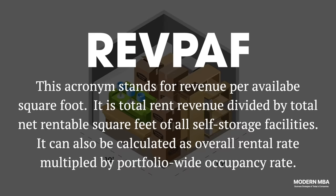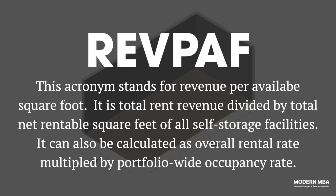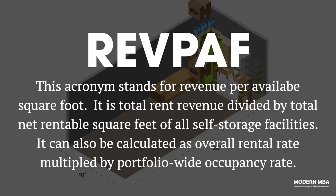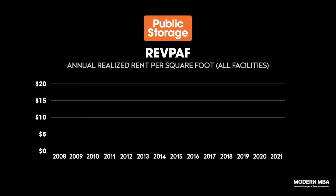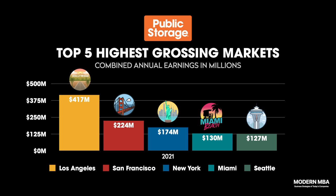The self-storage industry uses a metric called REVPATH, or Revenue Per Available Square Feet — the total rental revenue divided by the total rentable square feet in all facilities. REVPATH abstracts away occupancy volatility along with any natural differences in pricing from city to city and state to state. Renting a storage unit in Los Angeles or New York is always going to be more expensive than renting a unit in Texas. Public Storage's REVPATH has remained in line with inflation over the past 13 years, growing from $13.06 in 2008 to $18.75 in 2021. Public Storage's top five highest-grossing markets are, in order: Los Angeles, San Francisco, New York, Miami, and Seattle — all five boasting occupancy rates of over 95%.